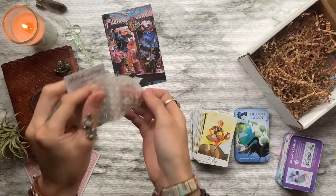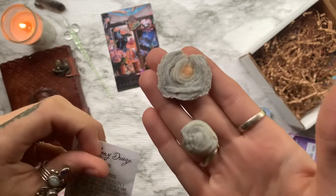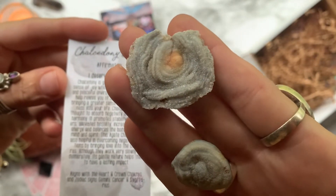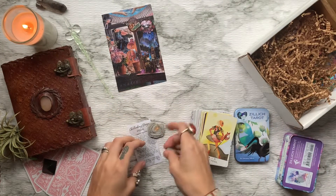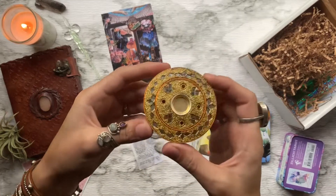And what is supposed to be called The World she calls The Universe. Then we have our crystal of the month, which is two little chalcedony druzies. This stone is great for promoting a sense of joy while bringing about a calm and peaceful environment. It can also help relieve you of negative emotions, bringing a greater sense of overall happiness into your life. It aligns with the heart and crown chakras and the zodiac signs Gemini, Cancer, and Sagittarius.